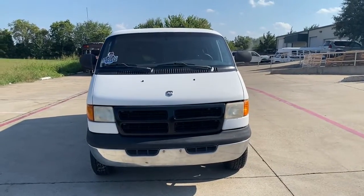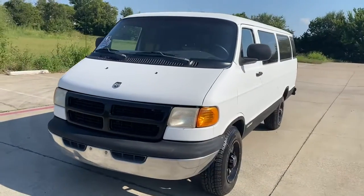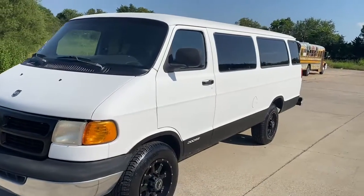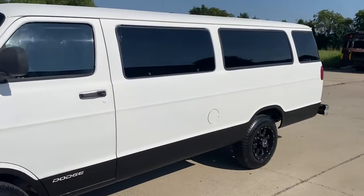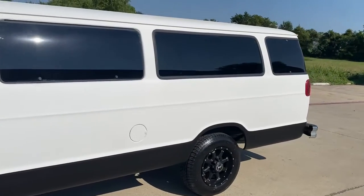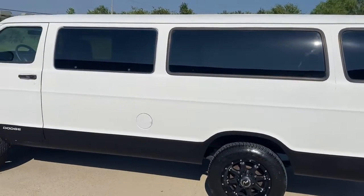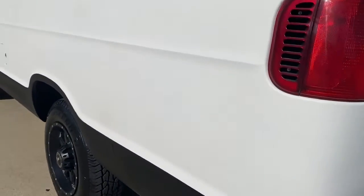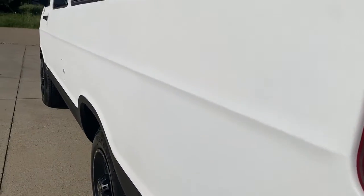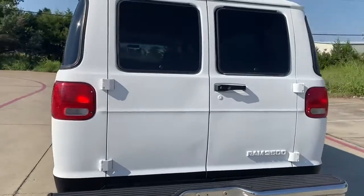This is a 2000 Dodge 3500 15-passenger cargo van with 84,000 miles. This is an extreme cargo van — it has been Rhino lined in and out. It has a 5.9 liter engine and can pull a house.